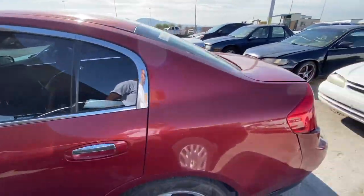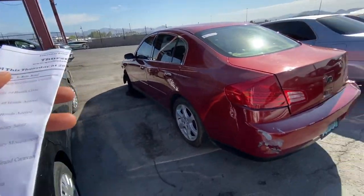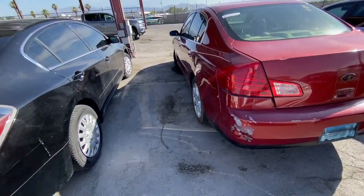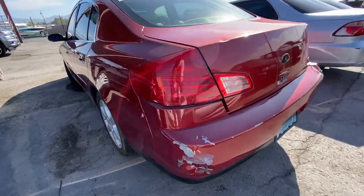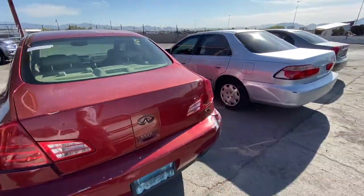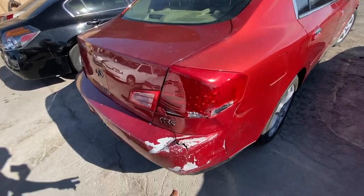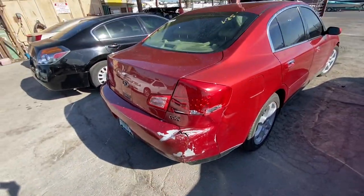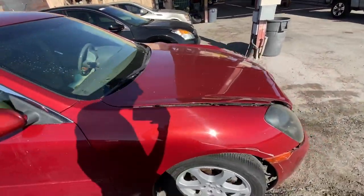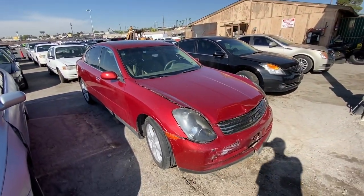This G35 is not salvage — let me just make sure — yeah, not salvage. But it does have an airbag that's blown, unlike the Honda which didn't have that issue. So you're gonna need a lot of work on this one, but it can be brought back to life depending on how much you want it. Let me know in the comments what you guys think.